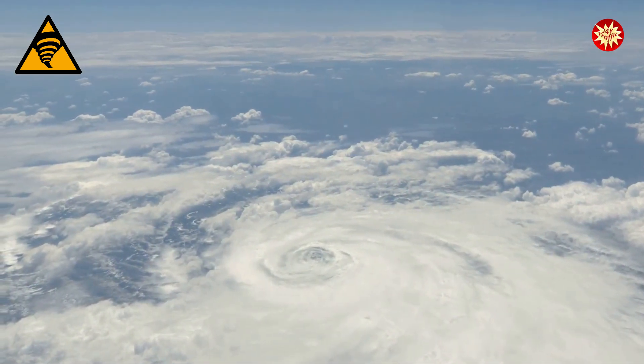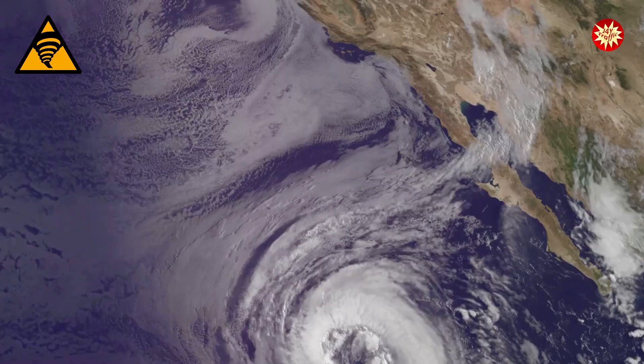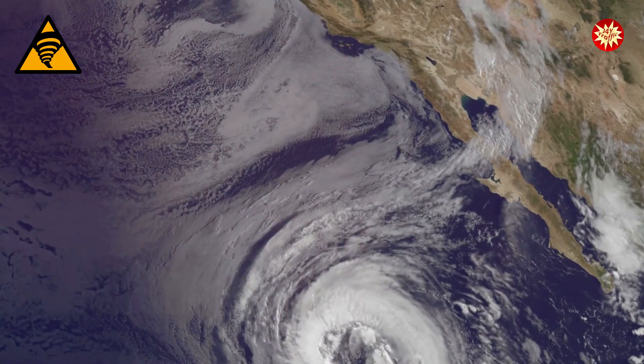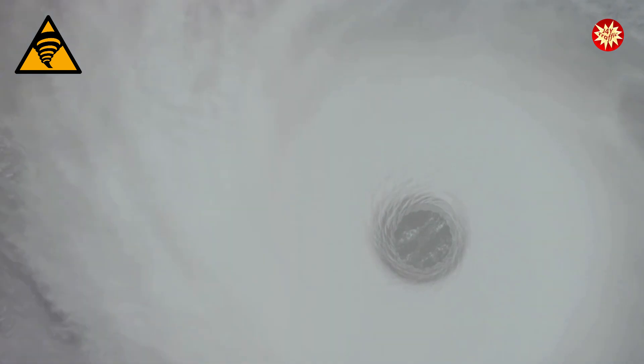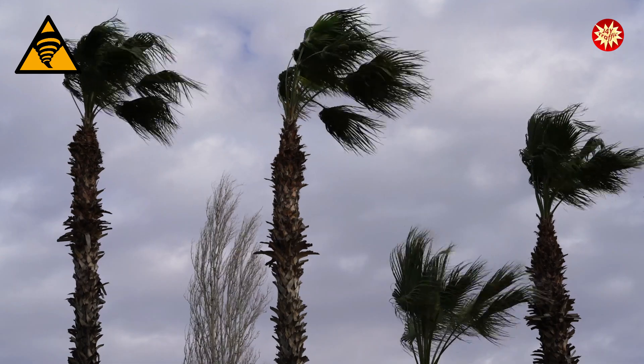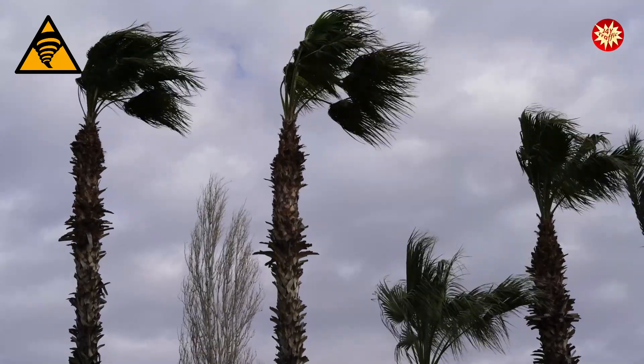Next, the Earth's rotation causes the rising air to spin, creating a rotating storm system. This spinning is what gives hurricanes their circular shape. As the storm system continues to draw in warm, moist air, it grows stronger and more organised. If the winds reach 74 miles per hour, the storm is officially classified as a hurricane.